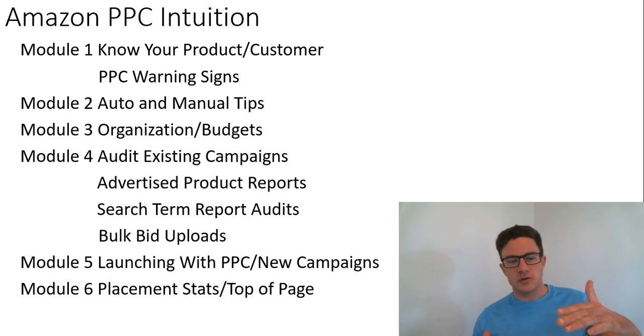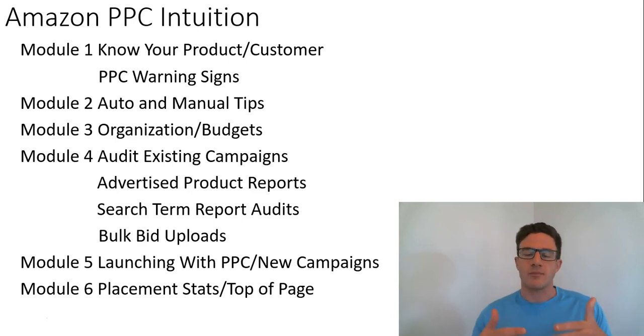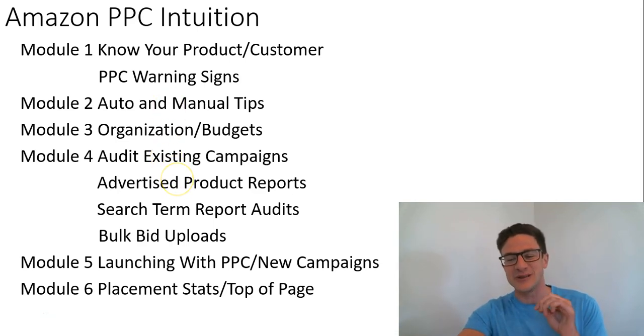From module two to module five is my normal audit process of an account. So this would almost be as if I was managing your account — this is somewhat of the process I would walk through. I go through all of that, all of the reports, the bulk uploads, and then creating new campaigns. And then module five is the big one: launching with PPC.